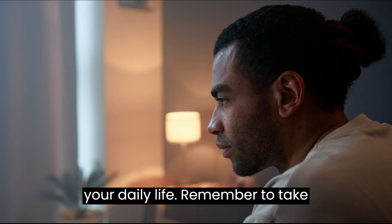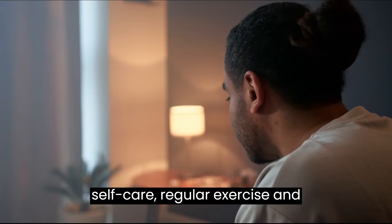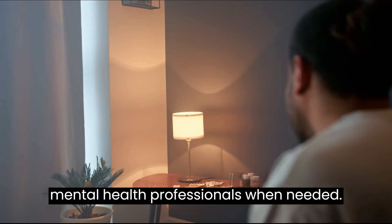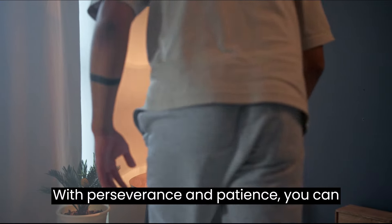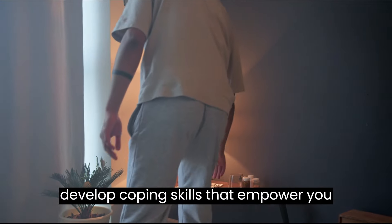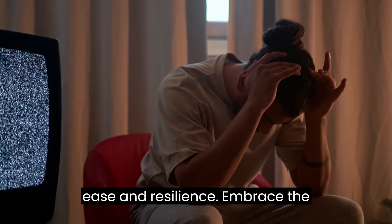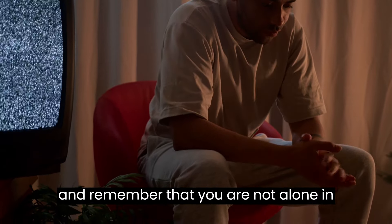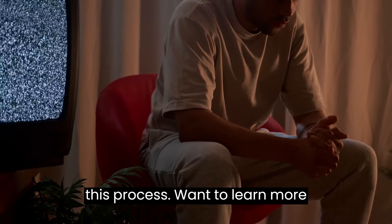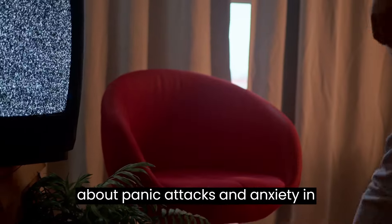By incorporating deep breathing, progressive muscle relaxation, grounding techniques, mindfulness, and other proven methods, you can significantly reduce the impact of panic attacks on your daily life. Remember to take care of your overall well-being through self-care, regular exercise, and seeking support from your network and mental health professionals when needed. With perseverance and patience, you can develop coping skills that empower you to navigate panic attacks with greater ease and resilience. Remember that you are not alone in this process.